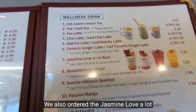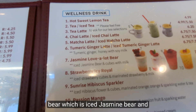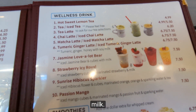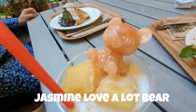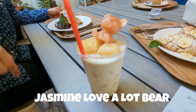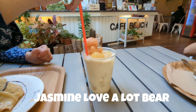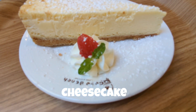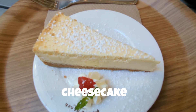We also ordered the jasmine love-a-lot bear, which is iced jasmine tea and ice cubes with milk. This drink turned out to be stunning in looks, with the frozen jasmine tea floating in milk. The jasmine tea was a bit sweeter than I'd like. As for the cheesecake, my companion said it was milky and creamy.